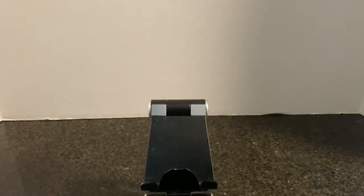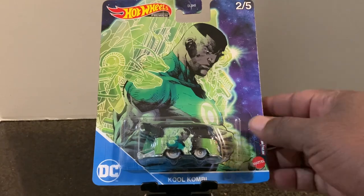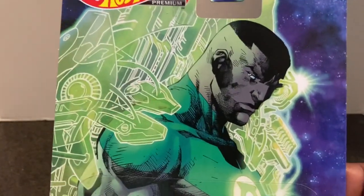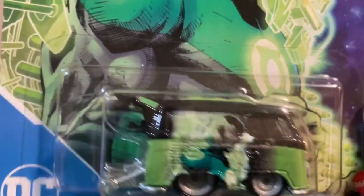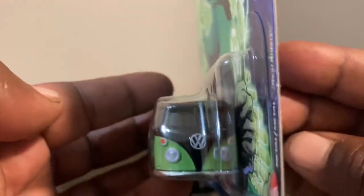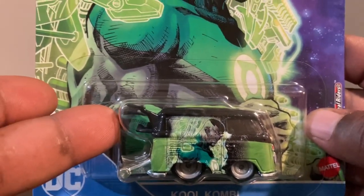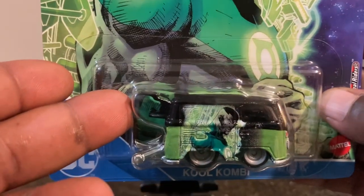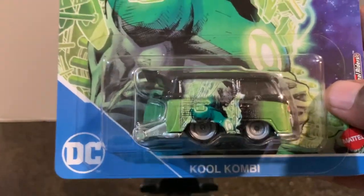Next, from that same set, we found the Cool Combi — number two of five — from DC Comics. Card art looks absolutely amazing. There's the model close-up, the rear, the side, and the front. This is the Green Lantern Cool Combi — not Hulk, I apologize — with the Green Lantern ring on top.